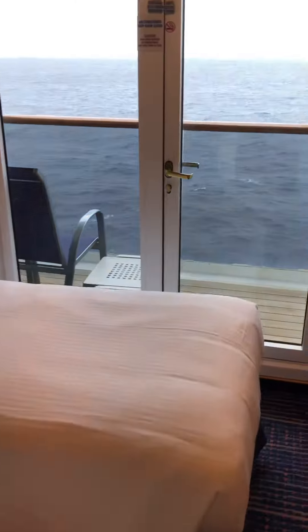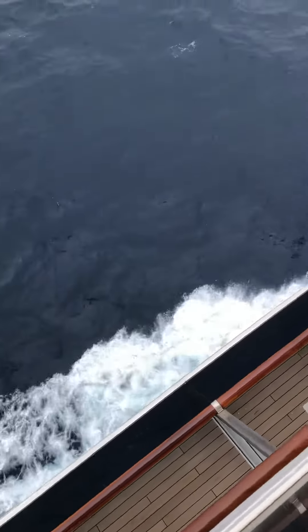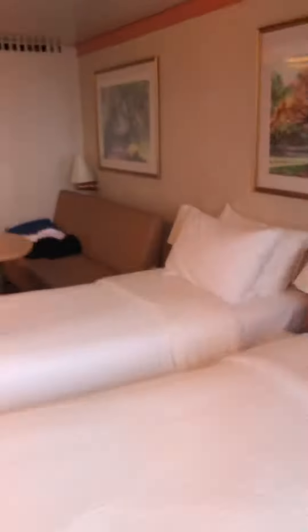And then we have the balcony — a nice view straight down to the water. It's a nice room.